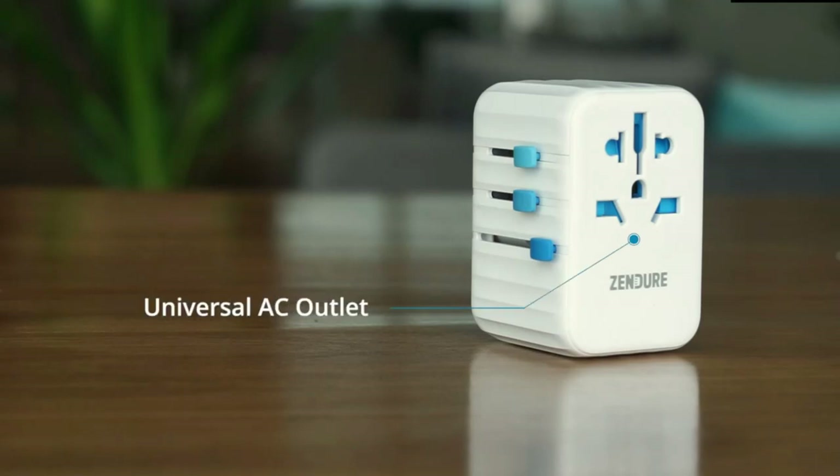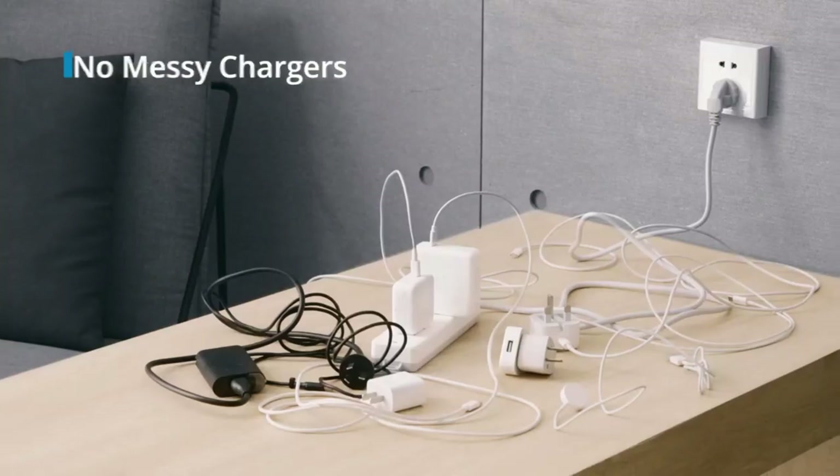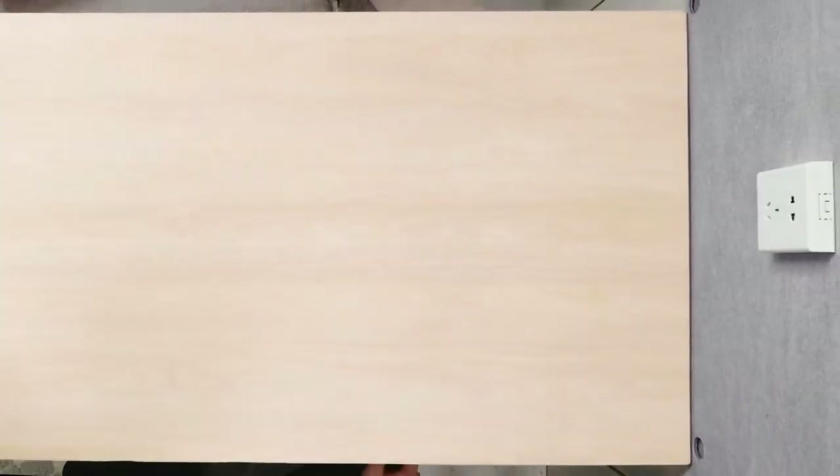and other phone brands, so that you can eliminate their bulky charging brick on your next trip.